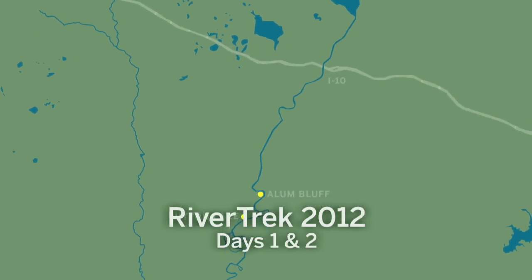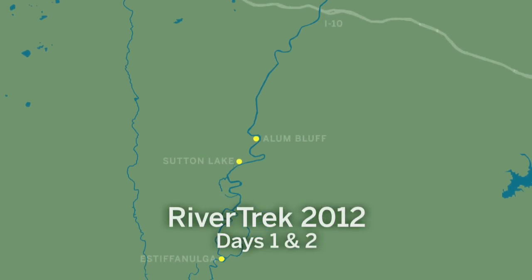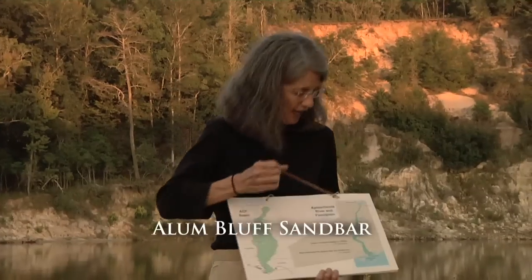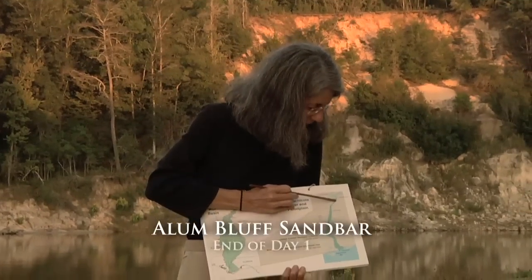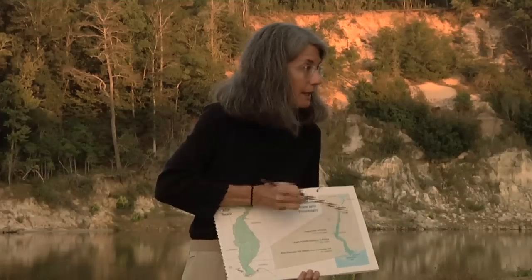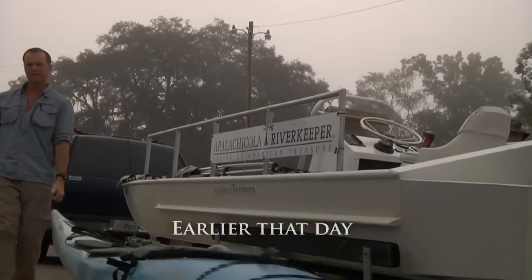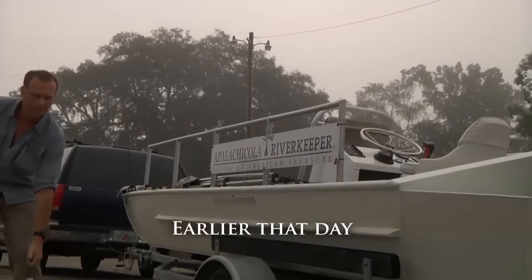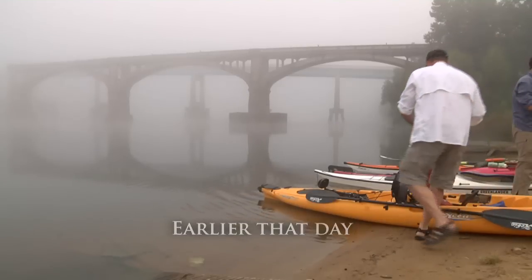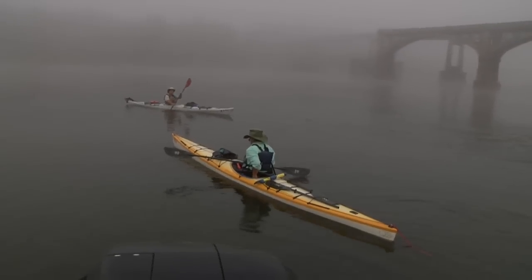This little piece here is what you are on. This green ribbon here is not the river — that's the floodplain. The river is a little tiny channel snaking back and forth in that floodplain, and you're going to be on that little tiny channel. You're not going to see much of the floodplain. The floodplain is huge — it's the largest forested floodplain in the state of Florida: 112,000 acres.